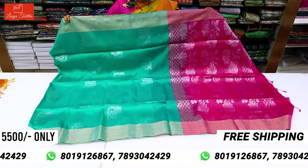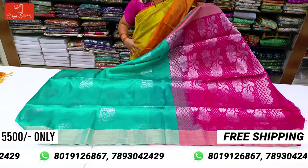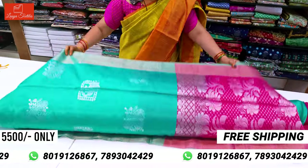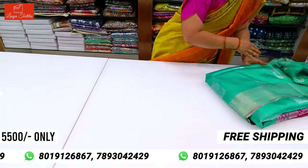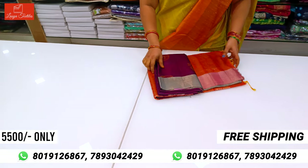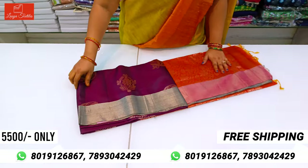These are very small, small sarees. They also have contrasts in the same size, and each and every saree is also designed. Only 5,500 — available with free shipping all over India.